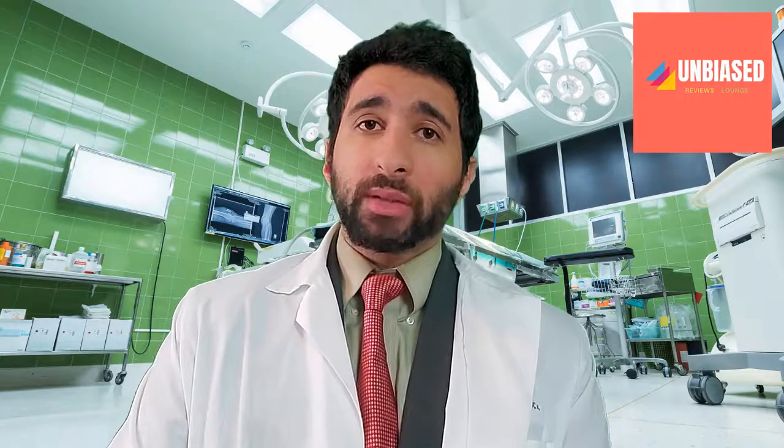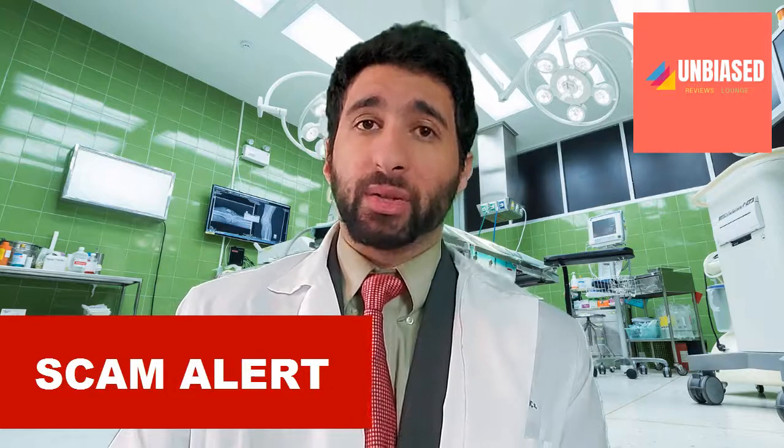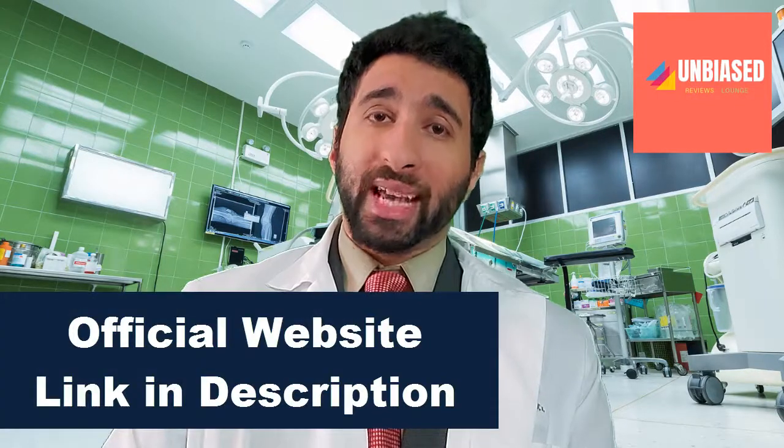Now, saying that, there is a scam going on with Steel Bite Pro, as there are many supplements being sold by third parties and different vendors online. The issue is that it might not be the actual supplement — you may spend your money, get a supplement that doesn't work, and get no results. So the way around that scam is to get Steel Bite Pro from the official website, which I'll mention at the end of this video.